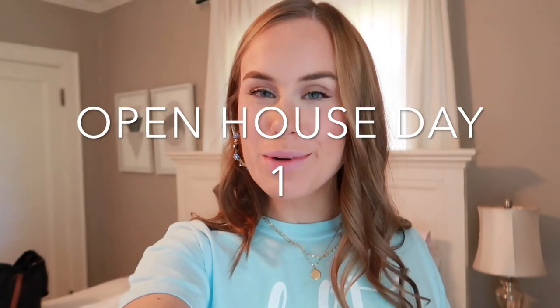Hey everyone, welcome to my recruitment outfit of the week. Today I'm just going to be showing you my outfit. It is open house day one, round one. Tomorrow is the same round, but I just want to show you guys what I'm wearing for earrings and stuff.